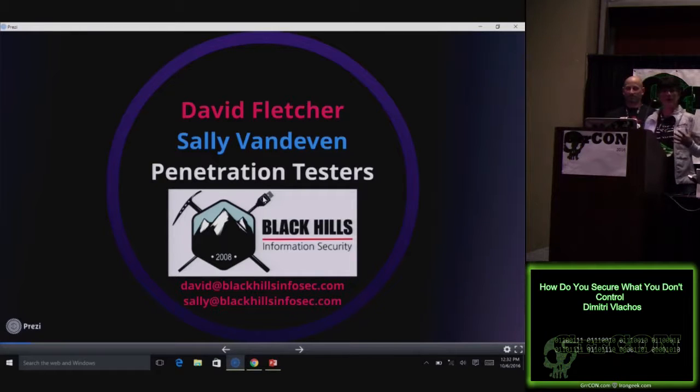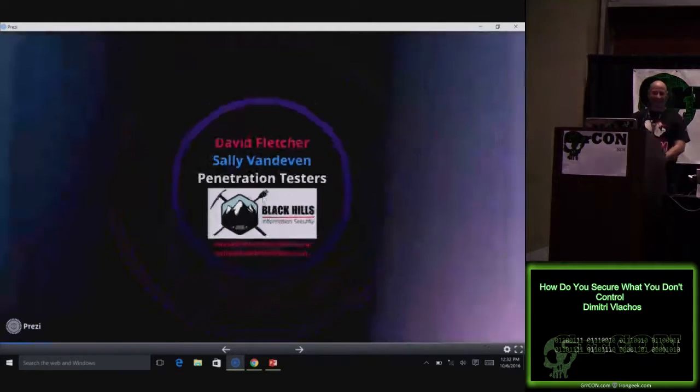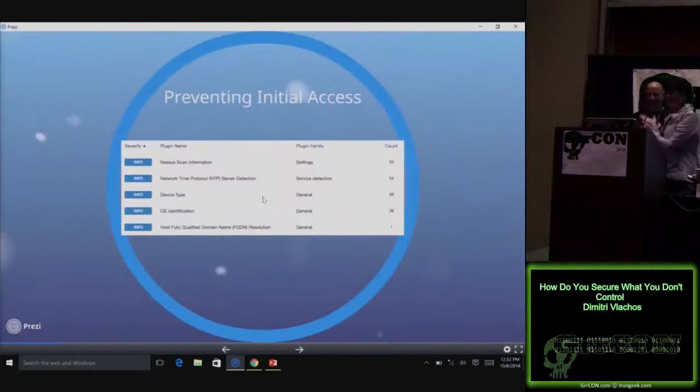We both have, prior to working at Black Hills, been on the blue team, so we know both sides. Throughout the interaction today — it's a little bit of a shtick, so hopefully you have some tolerance for it — Sally's going to be playing the lame blue teamer, and I'm going to be playing the awesome red teamer. Let's start out by acknowledging that red team attitude.